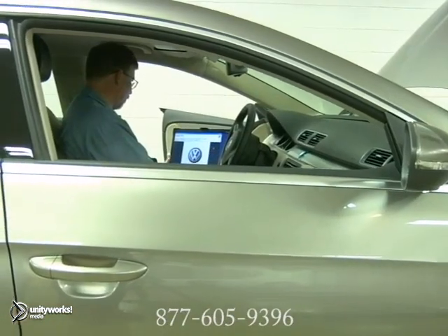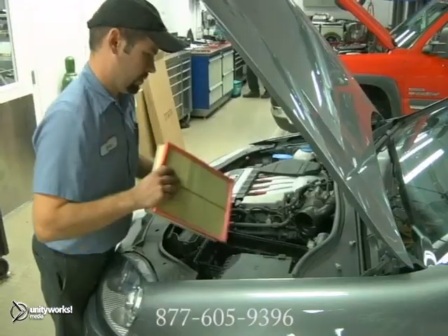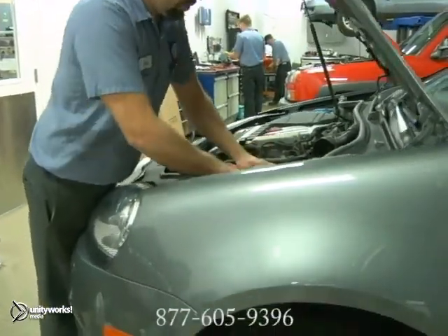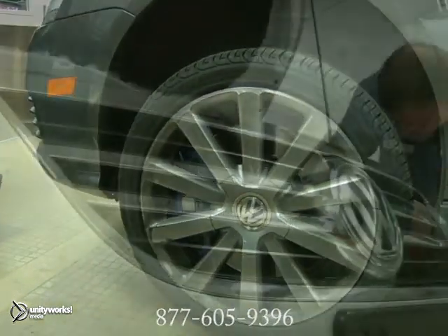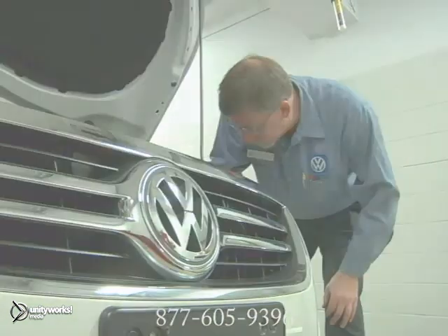Replacing belts and hoses before they break or leak will save you money and improve system performance. Also, remember to have the cabin air filter replaced at least once a year. And finally, if you notice a problem or hear strange noises when the AC system is working, take your car to a certified mechanic and have the system checked and repaired.